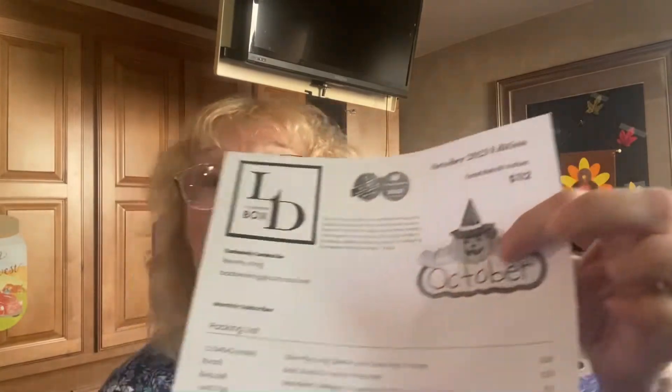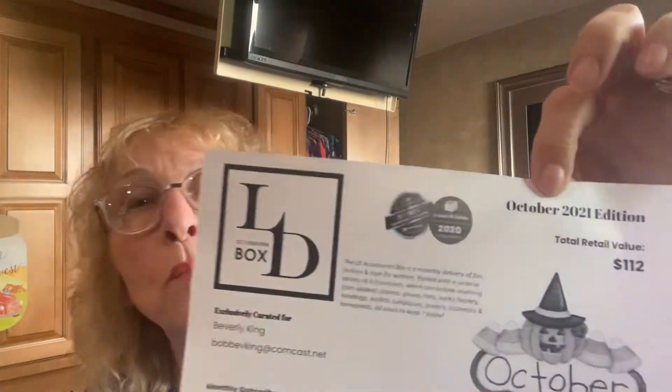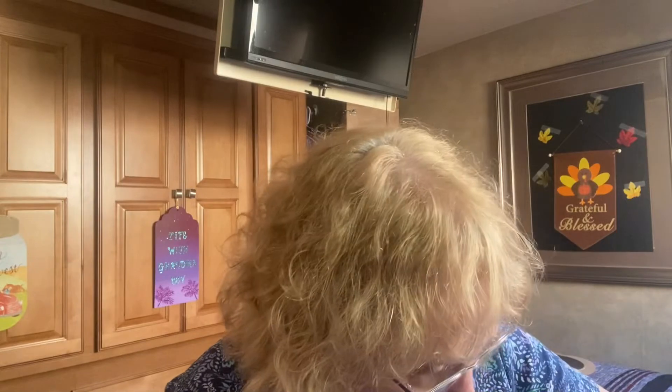I haven't been able to watch anybody else's videos on this month's because I didn't want to be surprised by what's in here. So let's get started and see if I'm surprised. This is October's box — you can see right there it says October. It's got tissue paper with a cute little breast cancer awareness sticker on it.